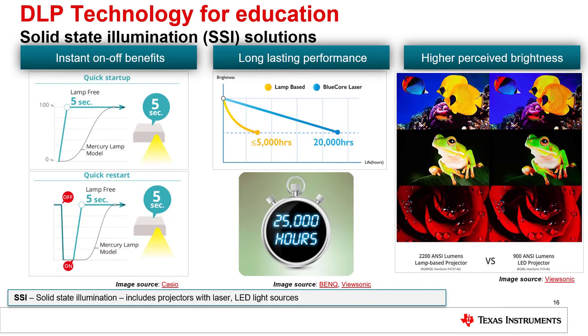DLP technology is one of the few projection technologies that make use of solid state illumination, such as laser and especially LEDs. Along with laser, LED illumination provides fast startup and restart, a long usage lifetime, and high perceived brightness due to the color saturation of the LEDs.